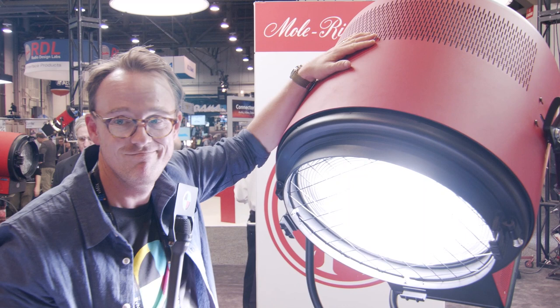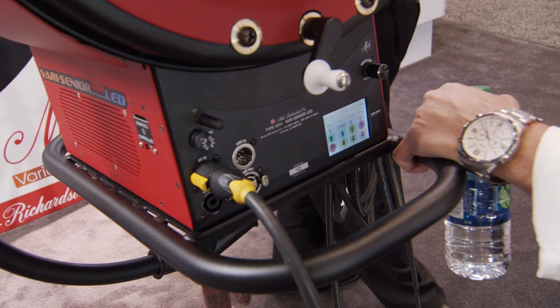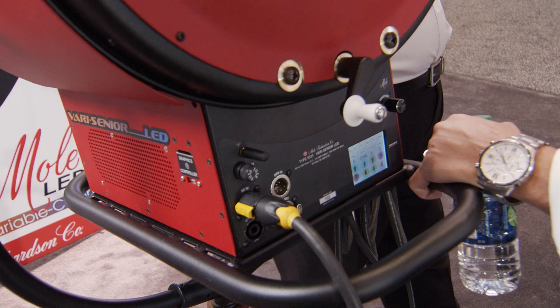Along with that, we have the ability to do plus-minus green adjustments, and some added features like Bluetooth. Mole is introducing a new app to have Bluetooth control on the lights. It also has built-in Lumen Radio, so that you can do wireless DMX control as well.